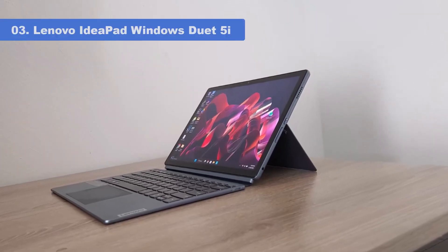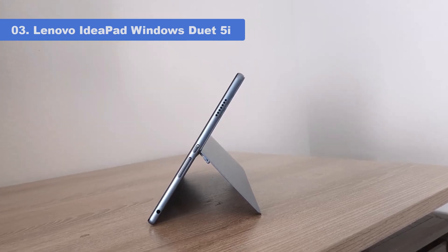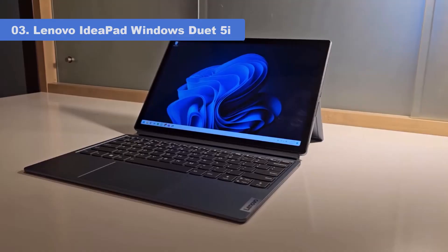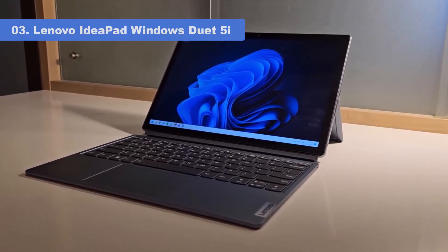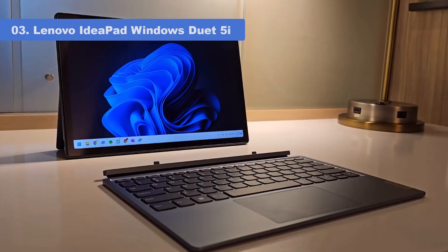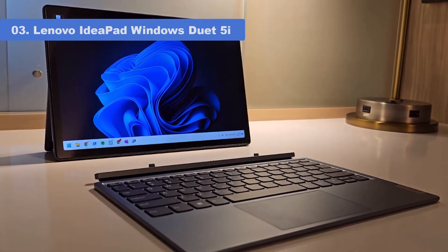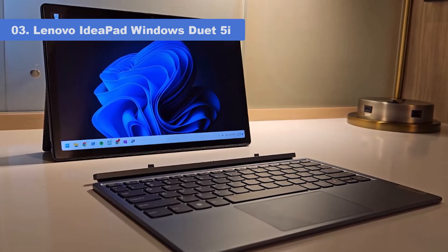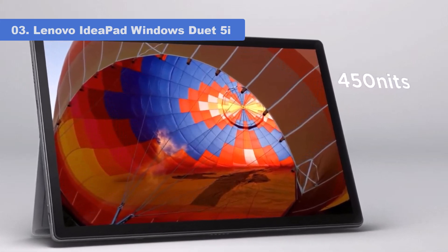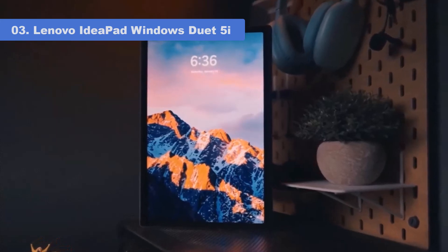Number 3: Lenovo IdeaPad Windows Duet 5i. The IdeaPad Duet 5i is an outstanding detachable Windows tablet that's a budget-friendly alternative to top models like Microsoft Surface Pros, delivering a durable design and peppy performance. Ideal for on-the-go use, the tablet-plus-keyboard design is enhanced by a vivid, sharper-than-1440p display. This affordable 2-in-1 is a deserving editor's choice winner. The Duet 5i is tailored to be a versatile and portable 2-in-1, ideal if you want to keep moving without pausing your latest project or pastime.